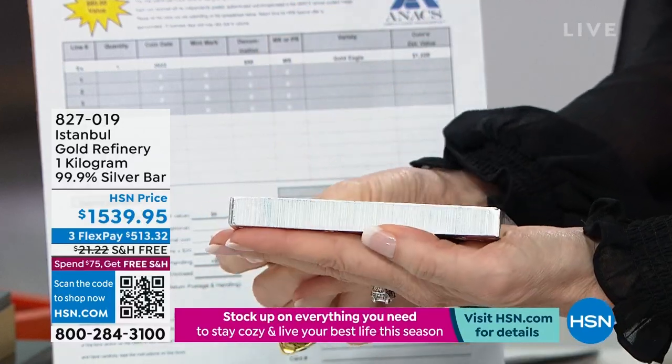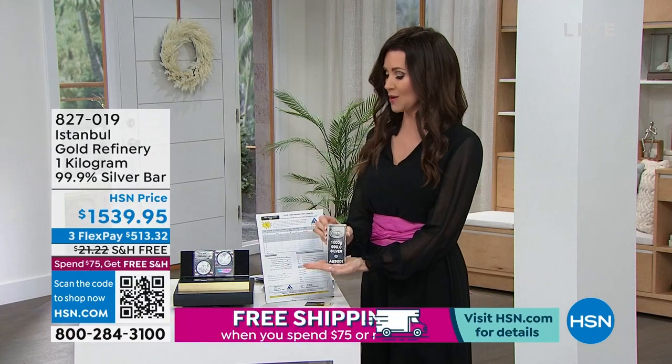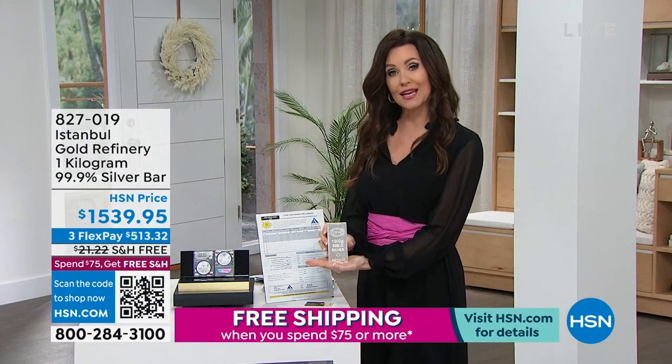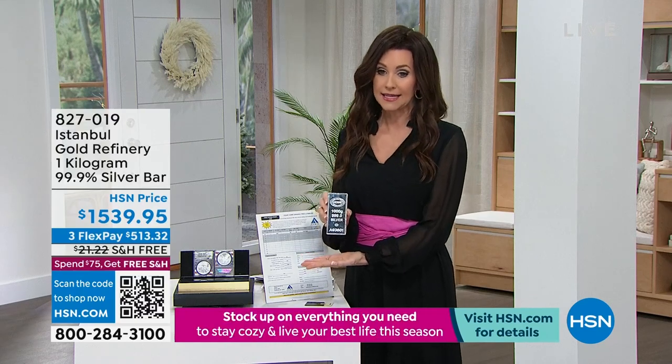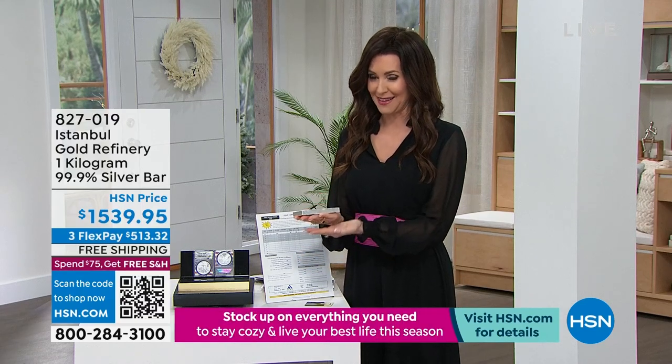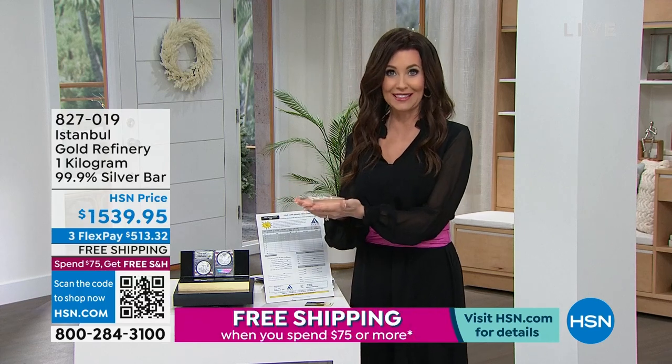Here at HSN you can break everything up — even money. You can break it up into interest-free payments. You are not paying one penny of interest over the next three months. If you use PayPal, debit card, anything, it is $513. Talk about an investment.